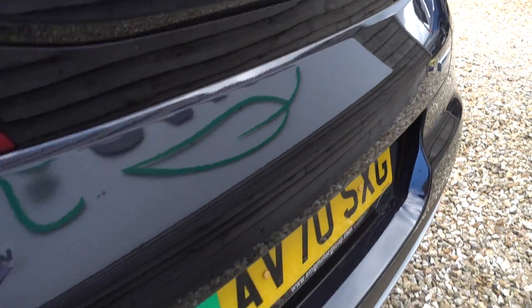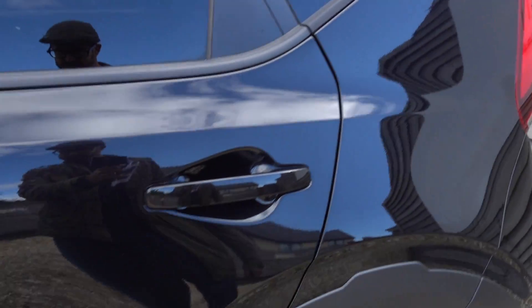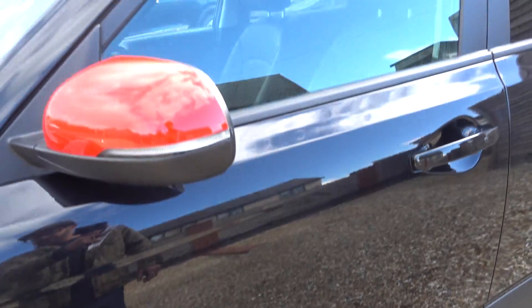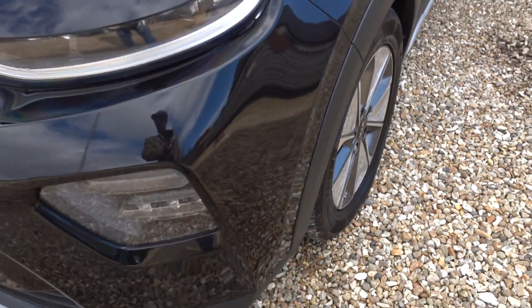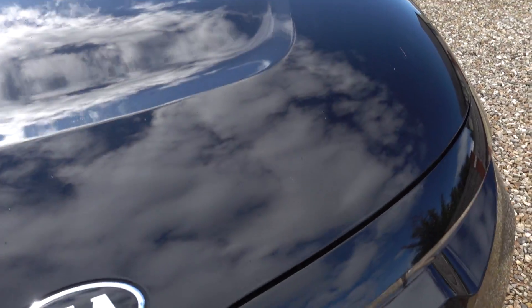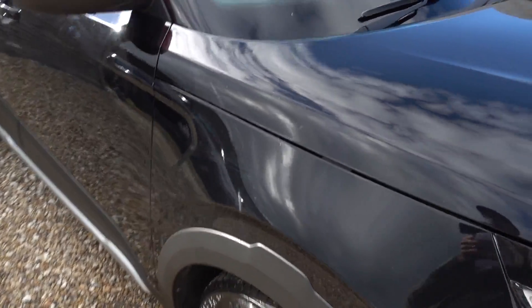The sill and the boot are looking okay. There's a tiny little mark on the grey plastic on the wheel arch. All the alloys are looking okay. I imagine there's going to be a stone chip or two on the bonnet and the bumper — a couple of little marks just there but nothing particularly noteworthy or standout.